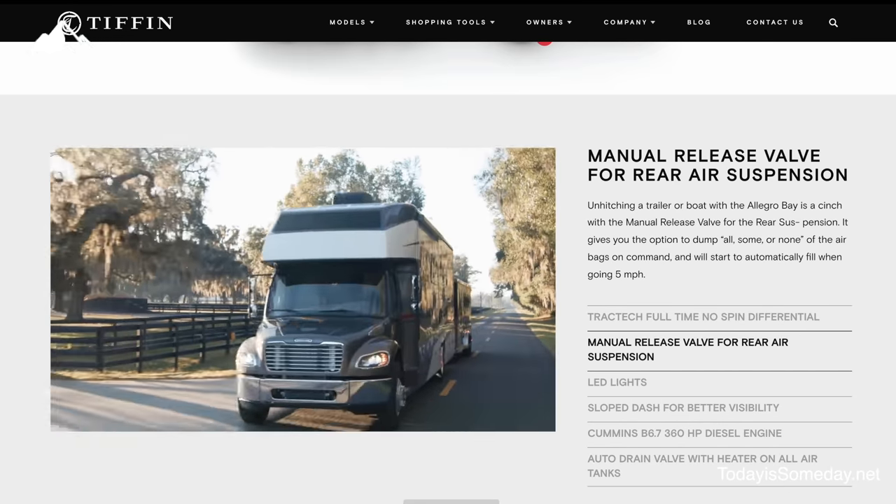It'll air back up when you're going five miles per hour. So you get a little bit of leeway to actually get it away from the hitch and the tow vehicle, whatever you have.